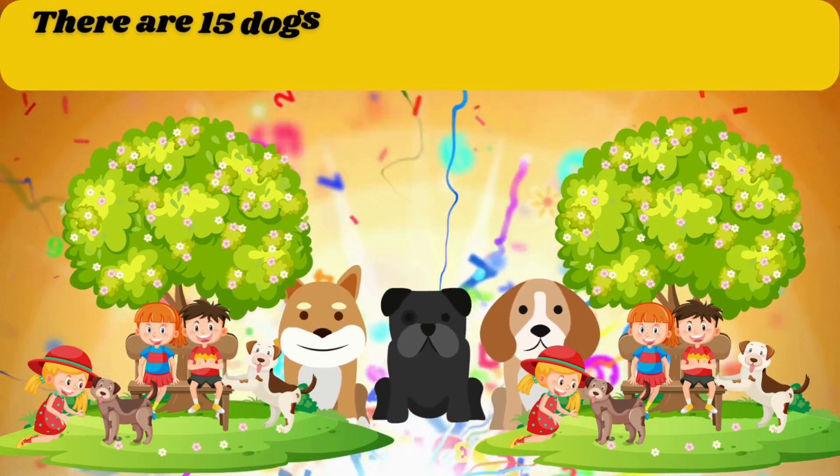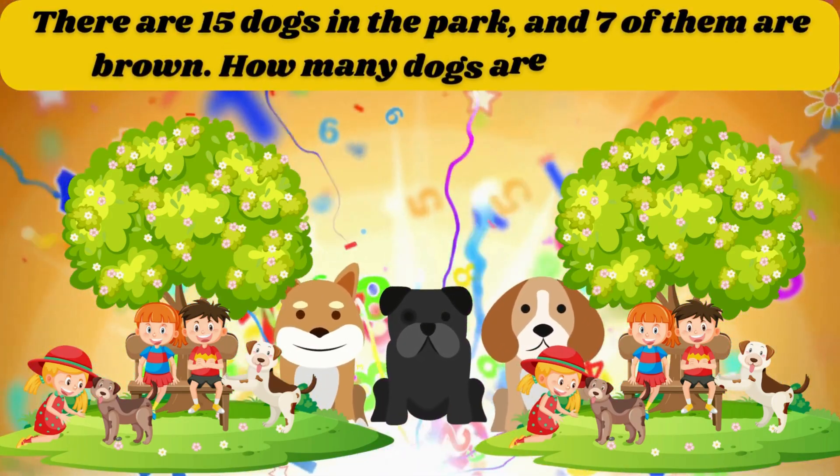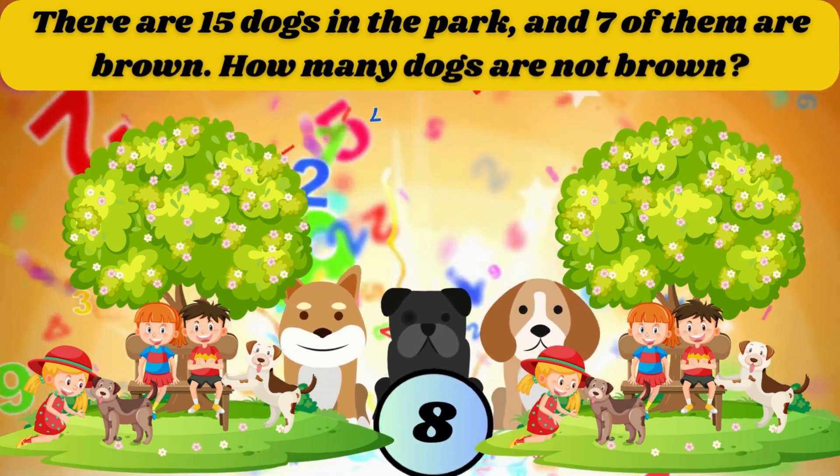There are 15 dogs in the park and 7 of them are brown. How many dogs are not brown? The answer is 8.